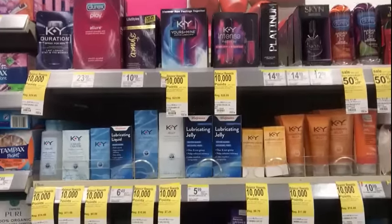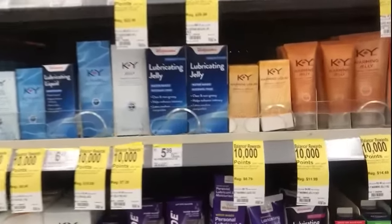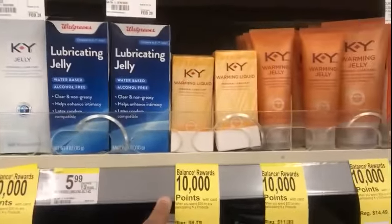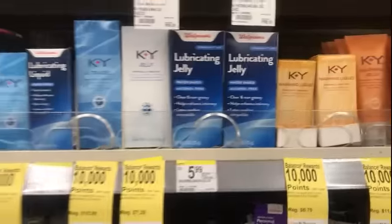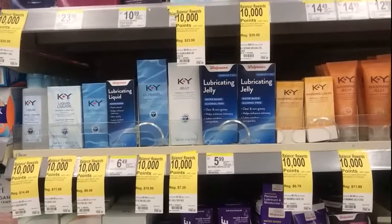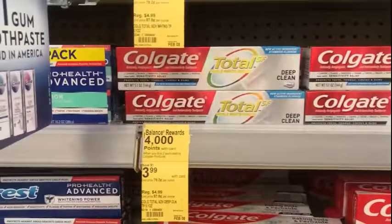The KY products — when you purchase $20 worth, you get 10,000 points. The best deal is the $15.99 personal lubricant and the $6.79 personal lubricant. You can use two of the $8 off coupons from today's insert.